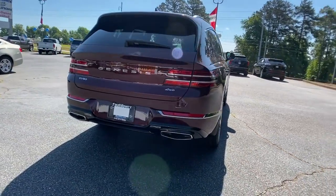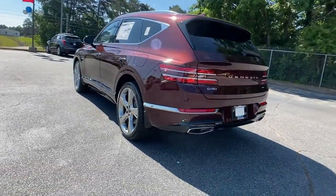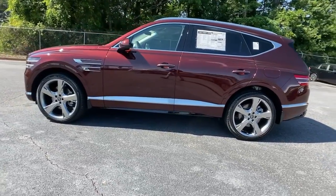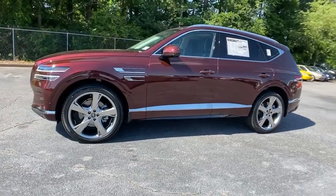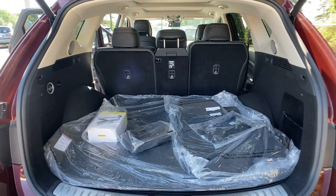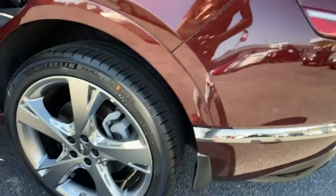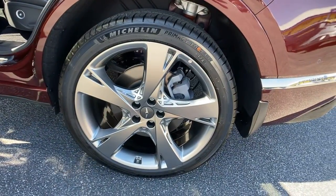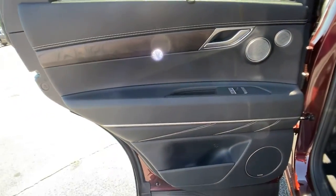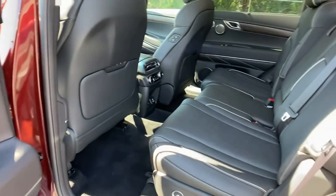This SUV was designed with your generation in mind. The following are some of this vehicle's highlighted options: navigation system, power liftgate, electronic stability control, seat memory, trip computer, power windows, bucket seats, four-wheel disc brakes, and power steering. Solid capability meets modern style in this GV80 — see for yourself when you take it out for a test drive. Our professional staff looks forward to giving you excellent service.